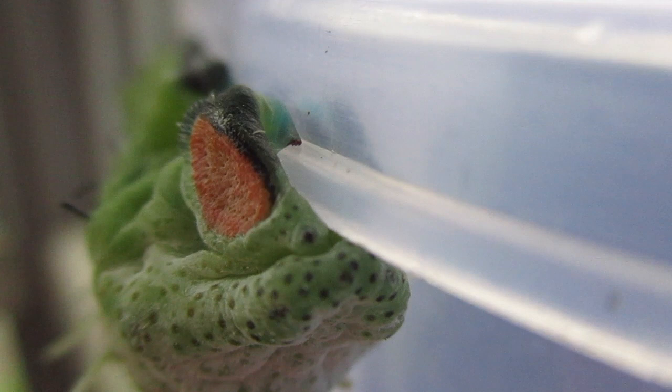Then after a while, he spins himself a cocoon. Before we go on, let me explain the difference between a cocoon and a pupa.